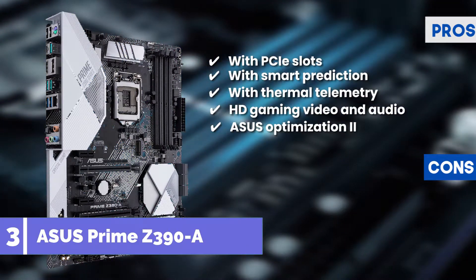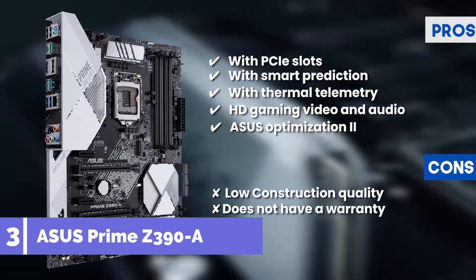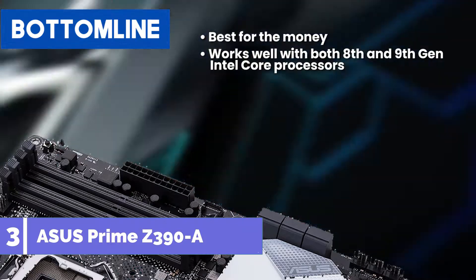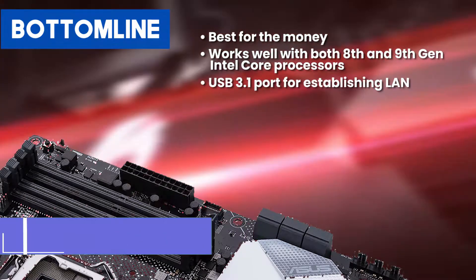However, construction quality is not high, and it does not have a warranty, so it's not very trustworthy. Bottom line: best for the money. Works well with both 8th and 9th gen Intel Core processors, and features a USB 3.1 port for establishing LAN.